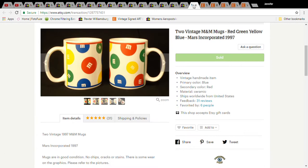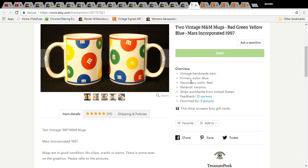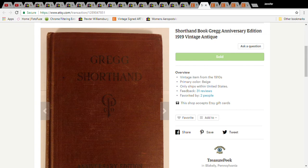That's all I have for eBay; now moving to Etsy. The first Etsy item is two M&M mugs from 1997. I had them on eBay for a while with no interest, then moved them to Etsy as I was building up that store. I paid 98 cents for them and on Etsy they sold for $14.99; with shipping the buyer paid $23.69.